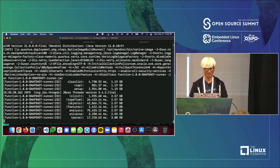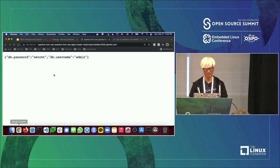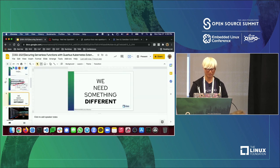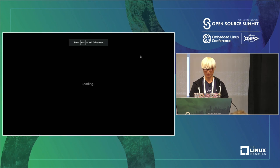Let's keep this building and I'll go back to my slide deck to wrap up. I have about four minutes left.